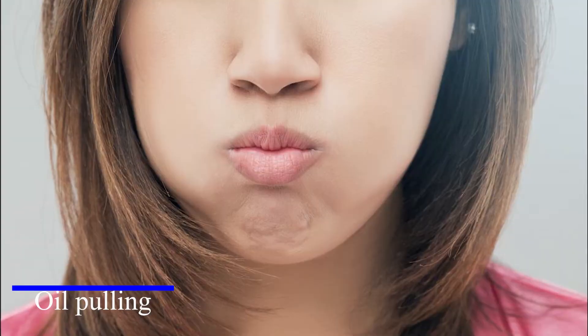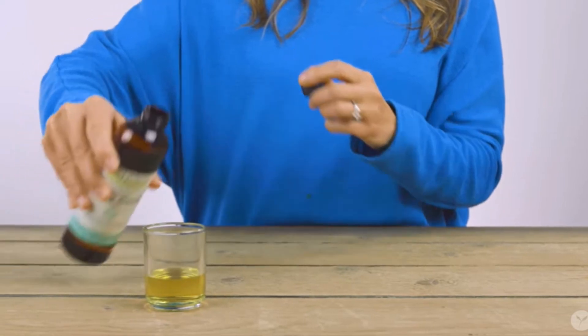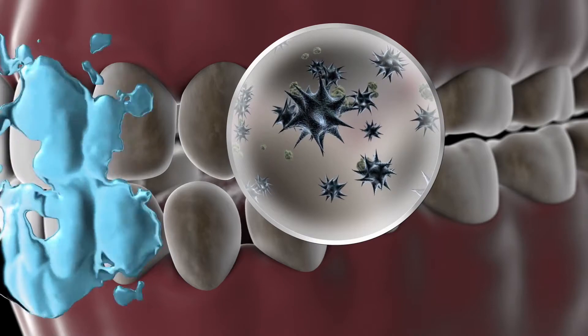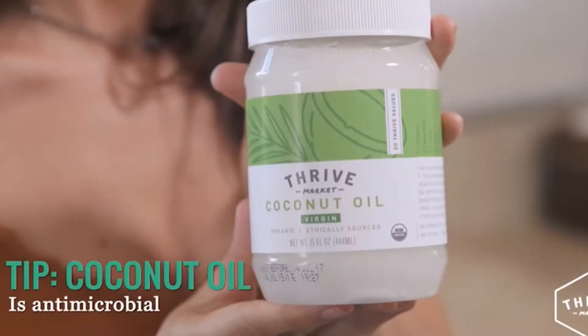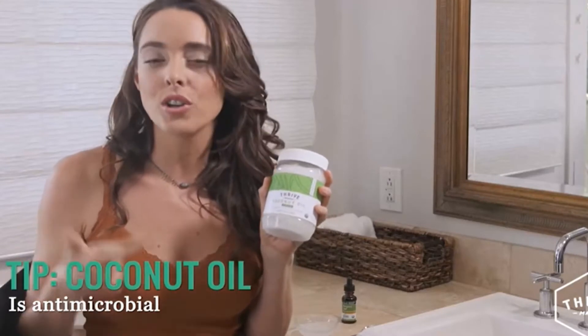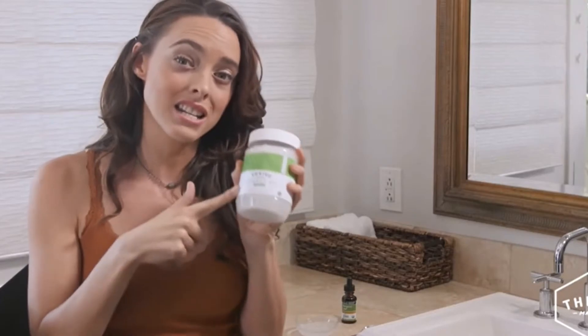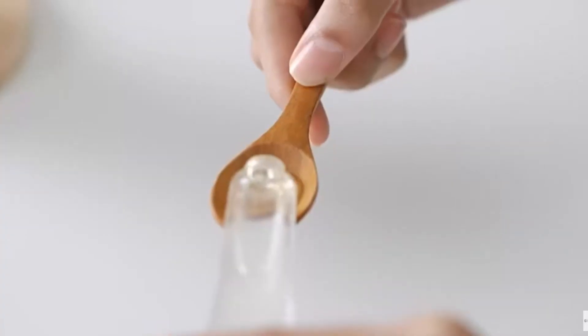Number three: oil pulling. Do you know why South Asian people have naturally brighter and whiter teeth? Oil pulling is an ancient technique used in the South Asian region for centuries to get brighter teeth. This technique involves swishing oil around the mouth, which helps in removing food particles and kills bacteria. Different types of oil can be used, but coconut oil is most preferable because of its sweet taste and antibacterial properties. Take a mouthful of oil, swish it around the mouth three to four times after brushing, then spit it out and wash your mouth.